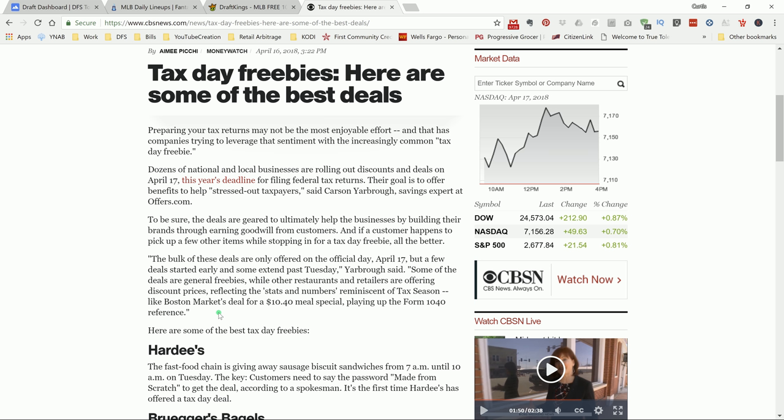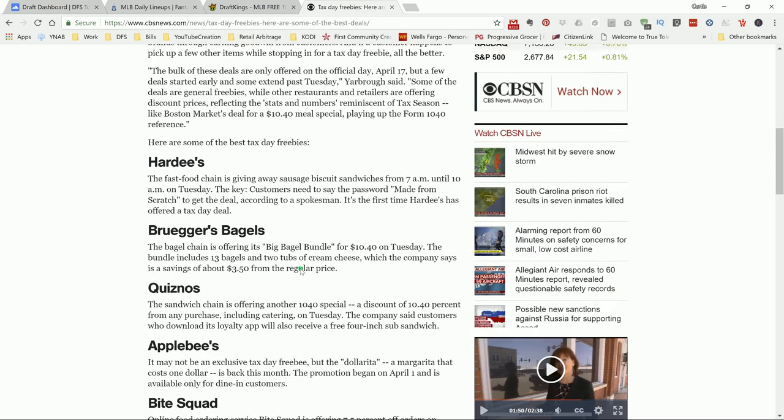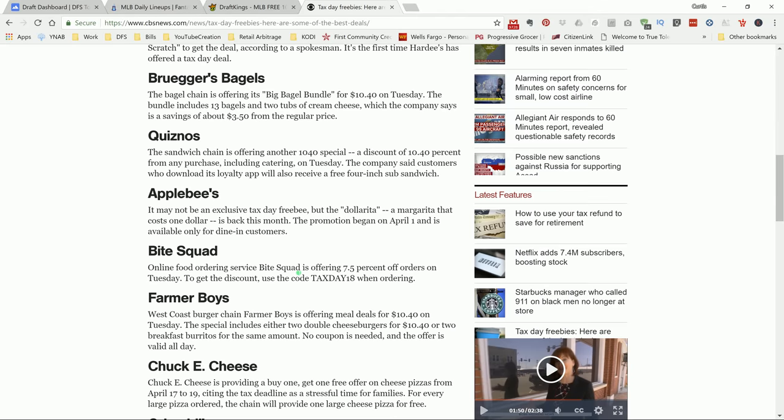We have 12 games on today's slate, but as you can see on the screen, it's tax day — the deadline for you guys to file your federal tax returns. Get it done. You don't want the IRS on your back. So if you can't file your taxes by today, file for an extension. Avoid any penalties — that's money you could have to play DFS. Also check your local area for tax day deals; Sonic has all kinds of deals and some other places.